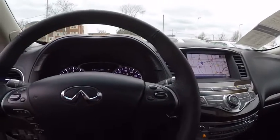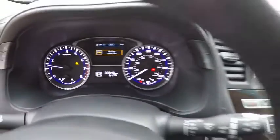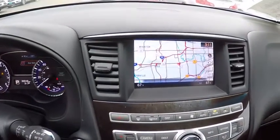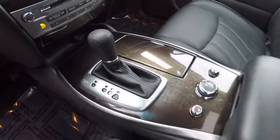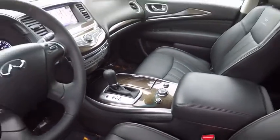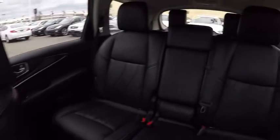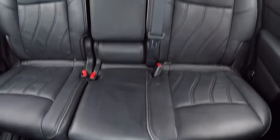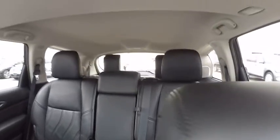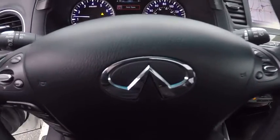A vehicle like this doesn't come along every day. Come in and get it before someone else does. Thank you so much for watching.